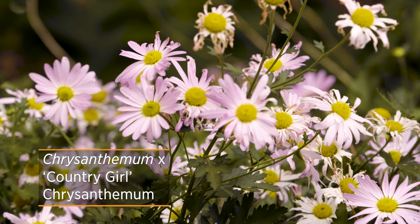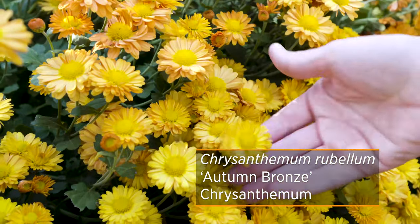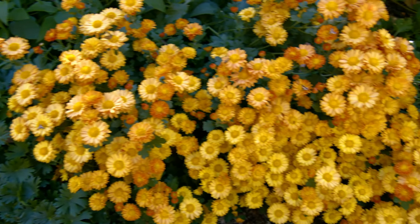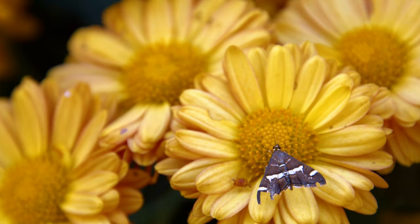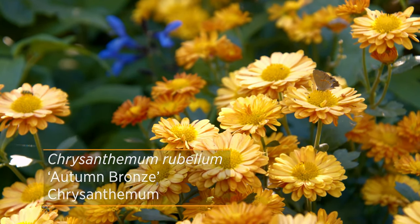We've highlighted one cultivar before called Country Girl, a nice lime pink color. Here we also have one called Autumn Bronze. Being a low-maintenance gardener, I prefer mums that don't require pinching. Some cultivars have been bred to be self-pinching, meaning you don't have to do anything in the summertime to keep that nice round shape. However, some still require pinching in late June to maintain that shape. Here we have some that we haven't pinched, and you can see the nice sprawling habit they create. Autumn Bronze gives you a nice golden copper color in the garden.